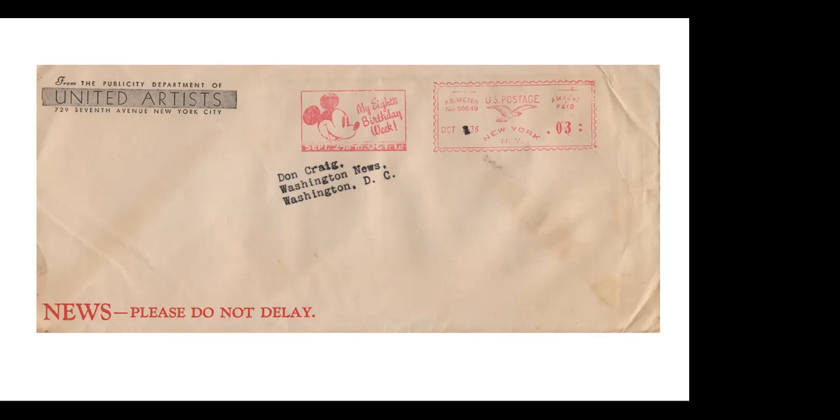I think I got this at a March party one year. I went to a dealer and asked, as I always do, do you have any Disney? He said yes, and when he showed me this cover, I couldn't believe it — I never knew the eighth birthday meter existed. Only one I've ever seen; again, United Artists in the corner card. Sent to Don Craig, Washington News — obviously a publicity piece from United Artists to the Washington News in 1936.